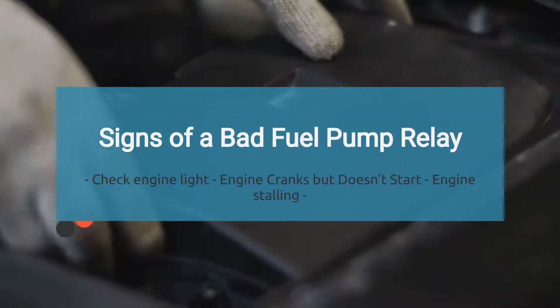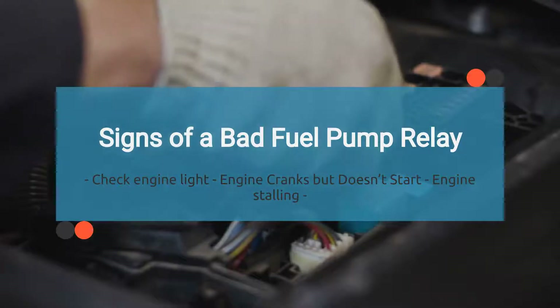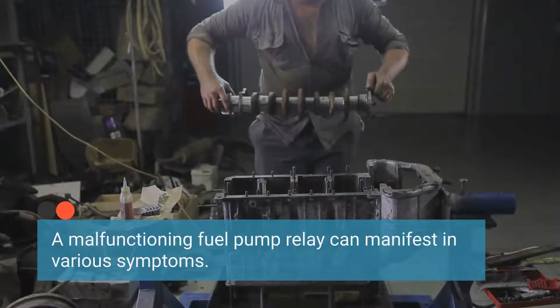A faulty fuel pump relay can manifest in various symptoms, indicating potential issues with the vehicle's engine performance. Let's explore the symptoms of a bad fuel pump relay one by one.